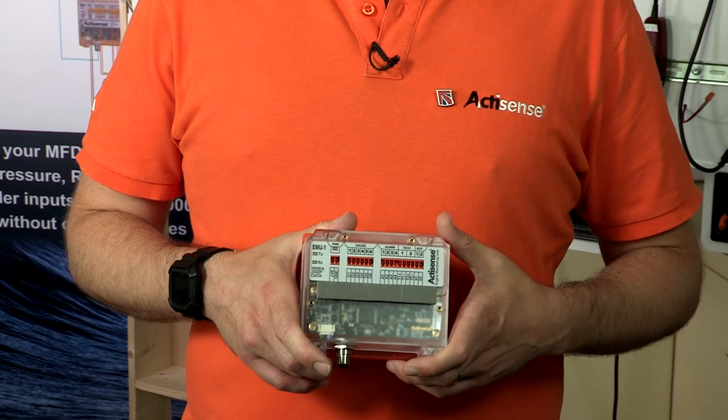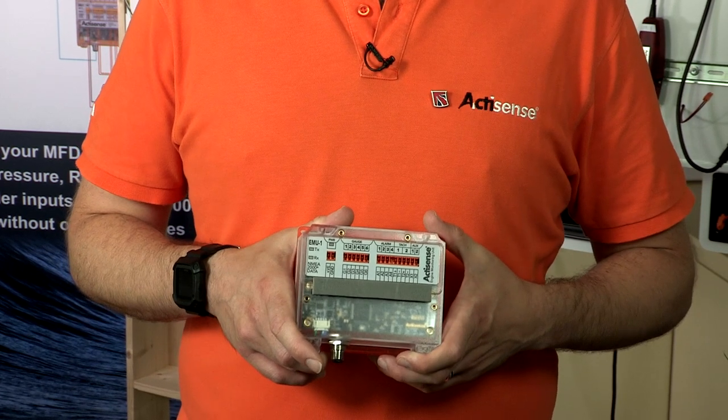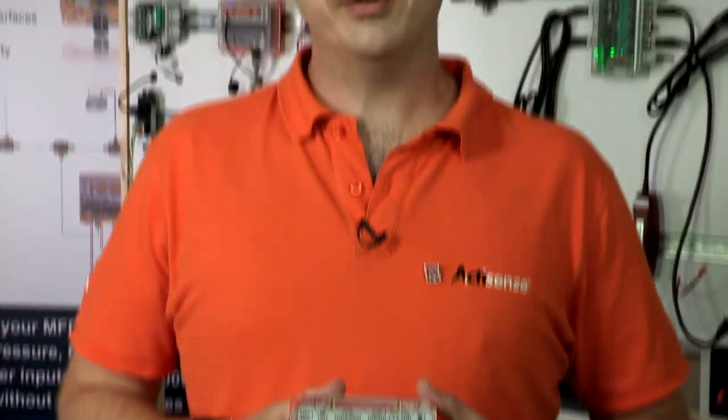Have you ever wished that you could monitor your engine's performance from the places on your boat that are most convenient to you? Well, now you can with the ActiSense EMU-1. The EMU-1 is an engine monitoring unit that breathes new life into old gauges by creating a digital representation of those gauges for use anywhere on your NMEA 2000 network.